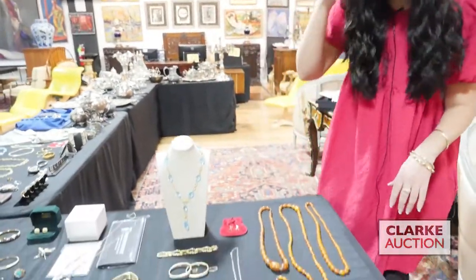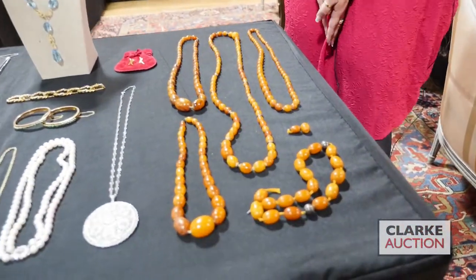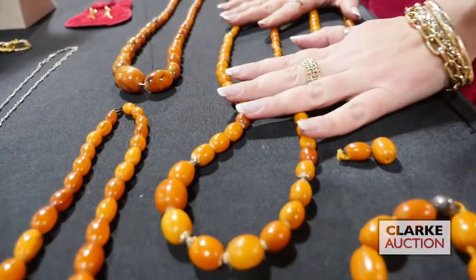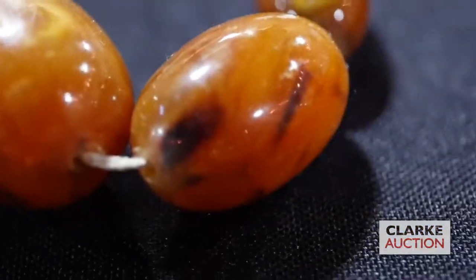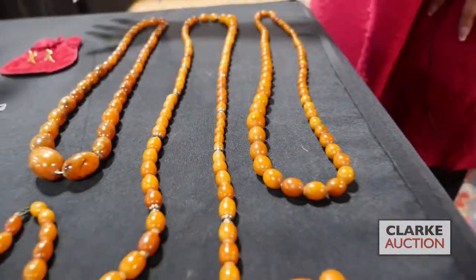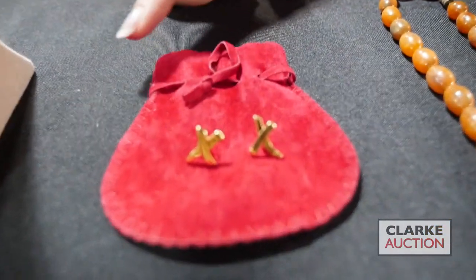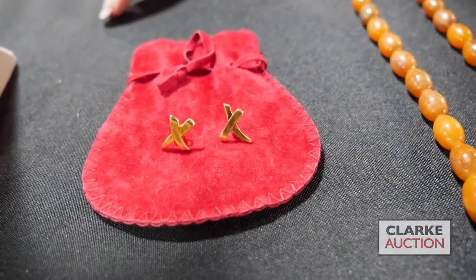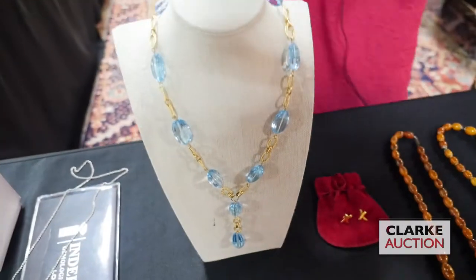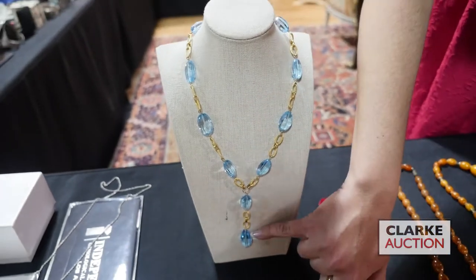Welcome to our auction preview for the December 6th auction. Starting here with this grouping of amber — I believe at least three strands are absolutely authentic amber, the other two may be bakelite, all estimated together at $800 to $1,200. Here we have perfect holiday shopping opportunities: a pair of Paloma Picasso for Tiffany 18-karat gold X-form earrings at $300 to $500.